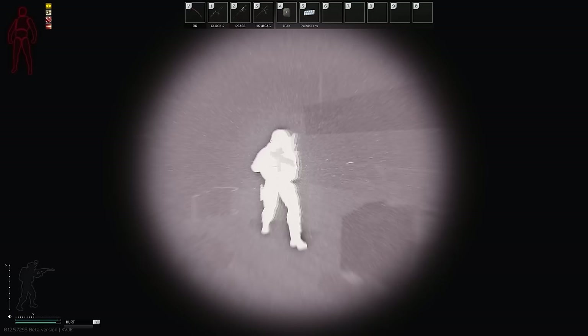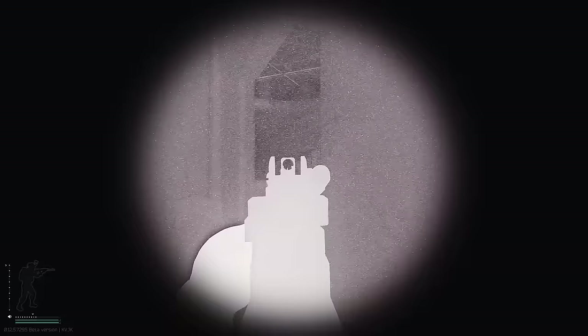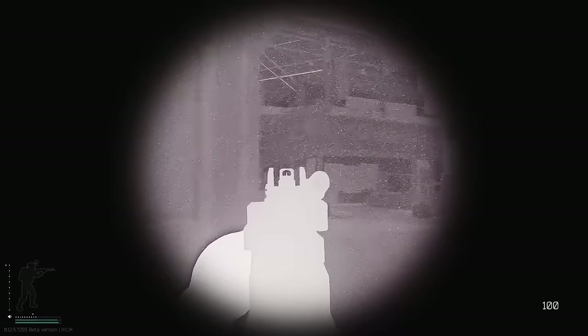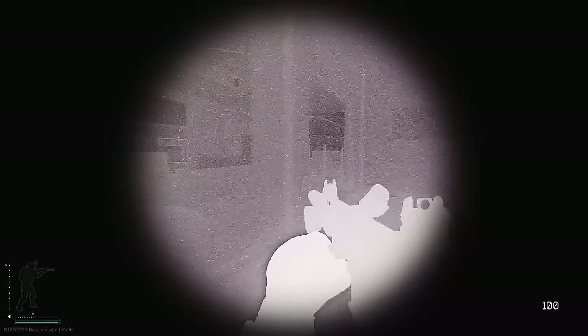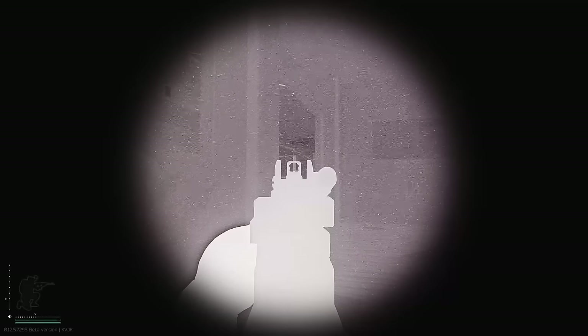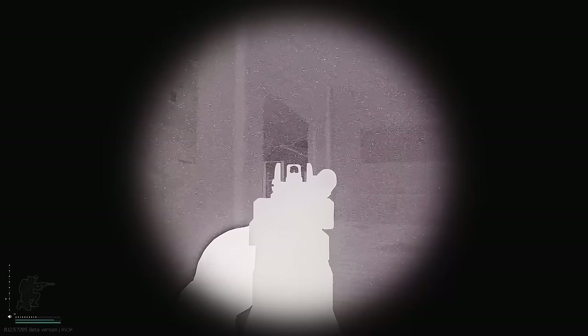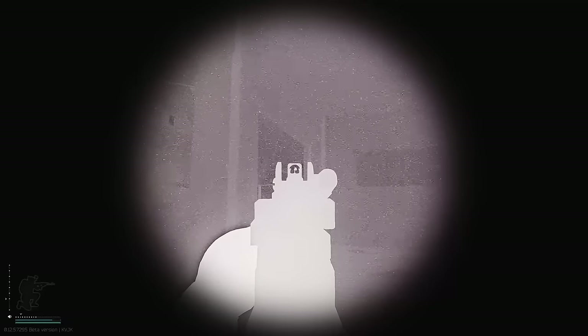Oh my goodness — run! Oh my god, I'm so hurt! That was me, that scared me though. There's a guy up high, back by the octagon. There was a guy up there. Maybe that's where I was getting shot from. He's dead.